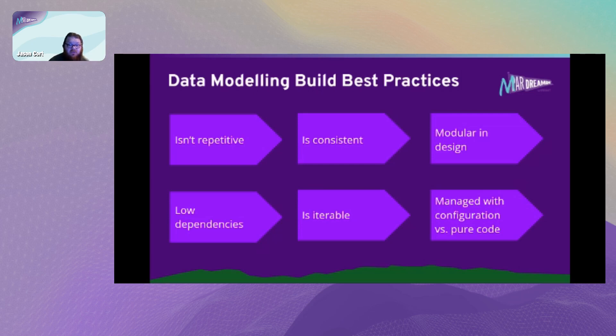You want your data model to be iterable. In a lot of cases you can do a lot with configuration versus pure code in Marketing Cloud. I'm a developer and a huge proponent of the value of code, but I'm also an advocate for being lazy where necessary. The option to turn something on or off is a huge benefit - it means you can scale things out very quickly and scale back just as fast. It takes a little effort up front, but the efficiency gains can be amazing.